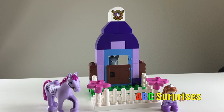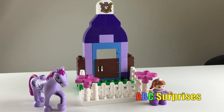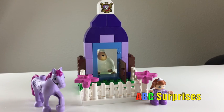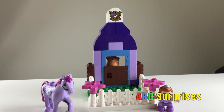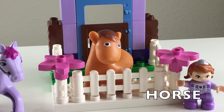Peek-a-boo! It's a donkey! Which animal is soft and white? It's a sheep! Who's that? He looks like Minimus! It's a horse!